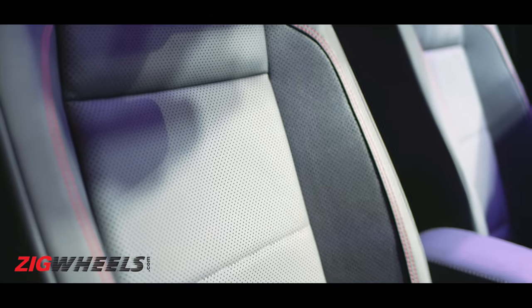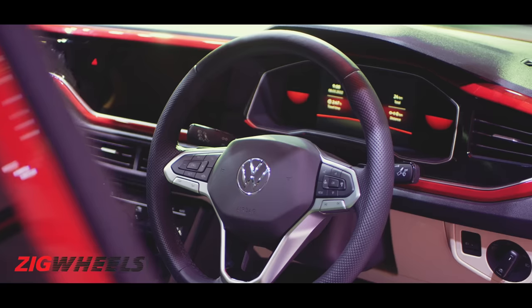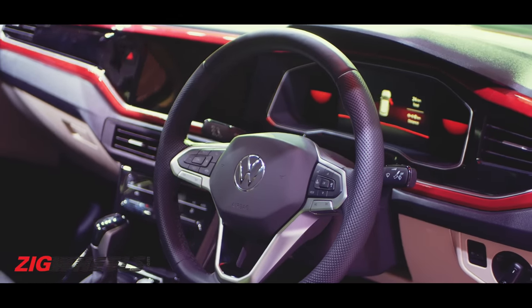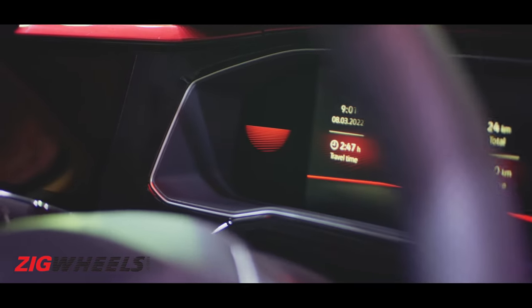There are differences on the inside as well. In the GT variant you get black leather upholstery and aluminium inserts on the pedals. If you buy the Virtus GT in red, you also get colour-matching red dash panels. Not only that, the ambient lighting too is red and the digital instrument cluster has a red theme.